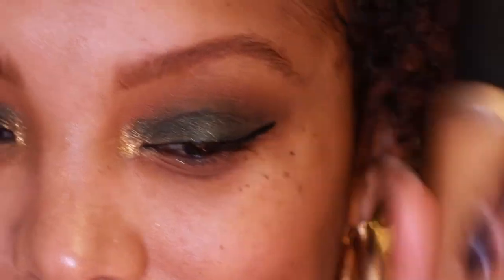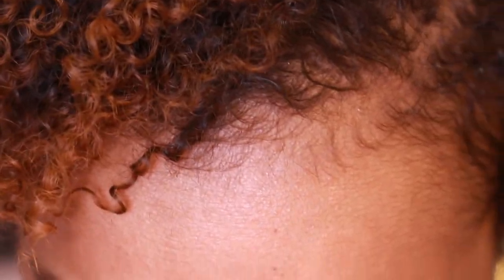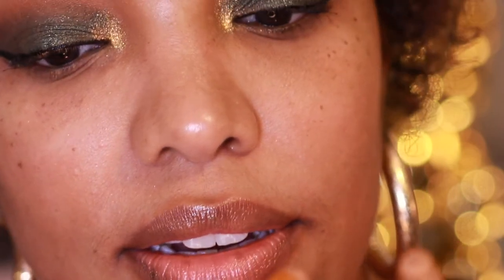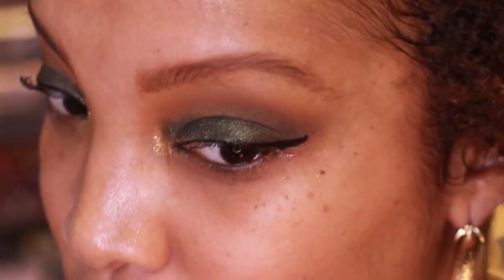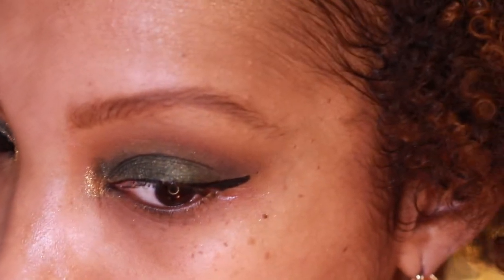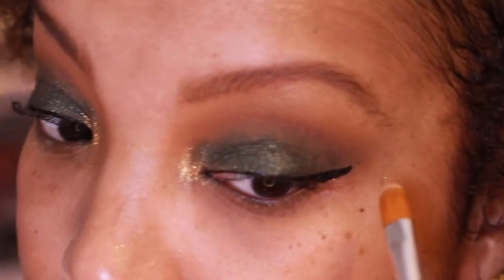I'm going to grab my Too Faced Born This Way Concealer in shade Butterscotch. I'll take that Anastasia number 18 brush and take a little concealer just on the tip to try to get this wing together and clean things up.